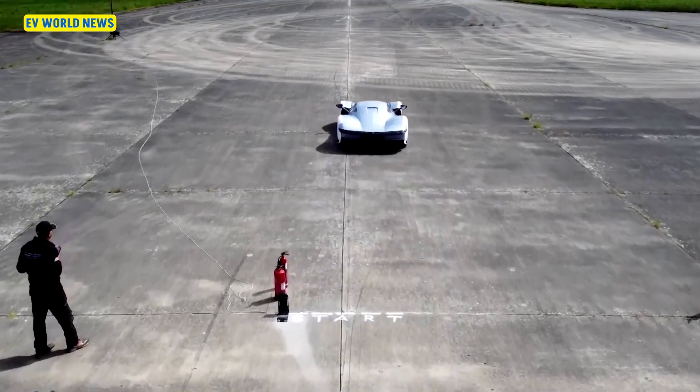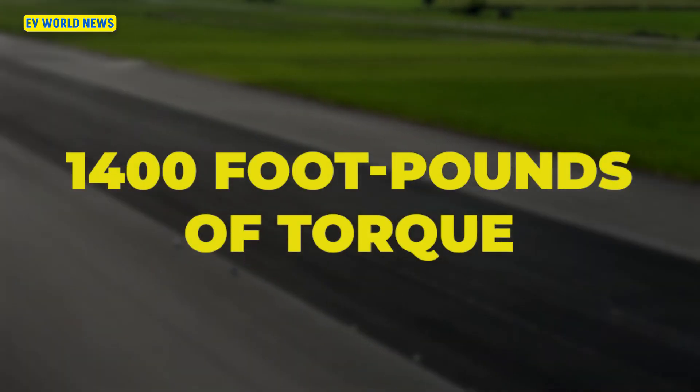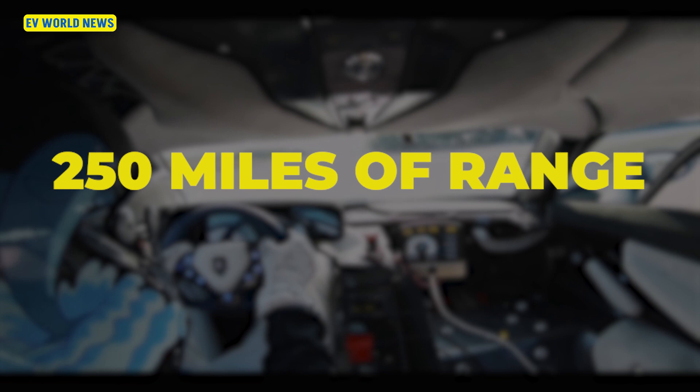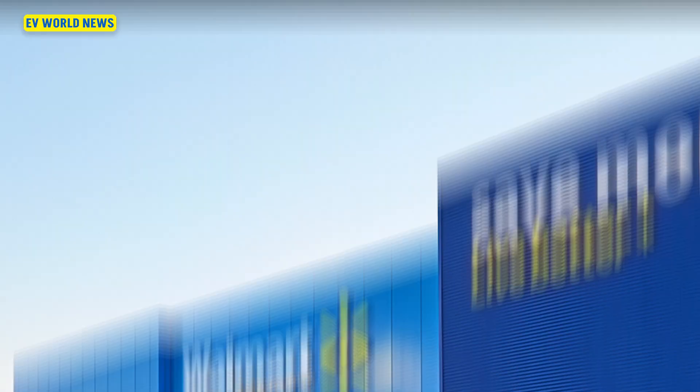It has four electric motors — the most powerful ever made — producing 1,980 horsepower and 1,400 foot pounds of torque, with 250 miles of range. That seems adequate to make this your daily driver.